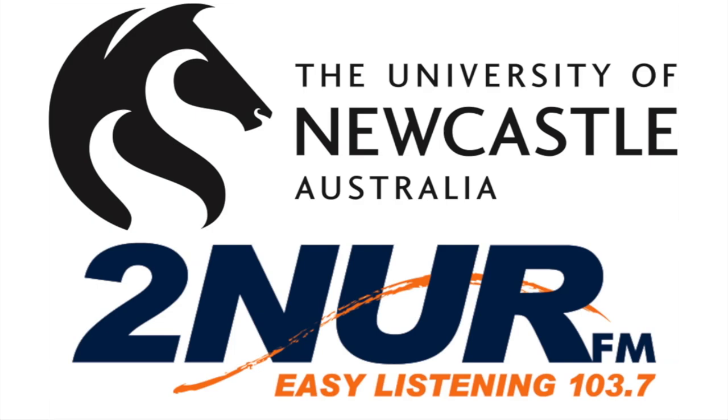2NURFM, a broadcast service of the University of Newcastle. Look, this week, everybody's going to be turning off from their solar power. They're not going to be reaching for solar, spending the money on that because they'll be running around with butterfly nets catching butterflies because that's where the future is in this, isn't it?